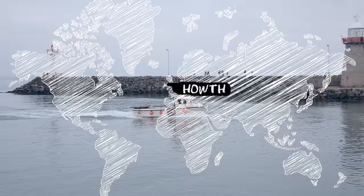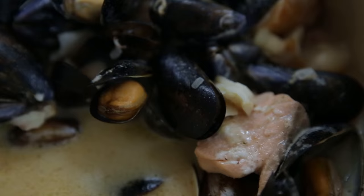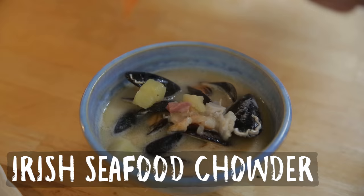Welcome to another Fishy Friday! Today is really exciting because I'm going to cook with the one and only Donald Skihan. We're here in his hometown of Howth, very close to Dublin. It's a beautiful fisherman's place and they caught beautiful fish for us today. We're going to make a seafood chowder and it is going to be delicious.